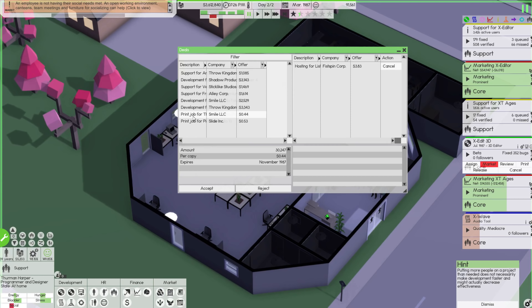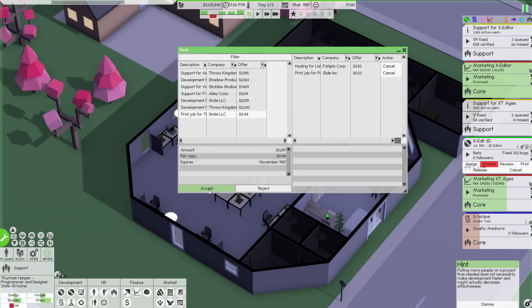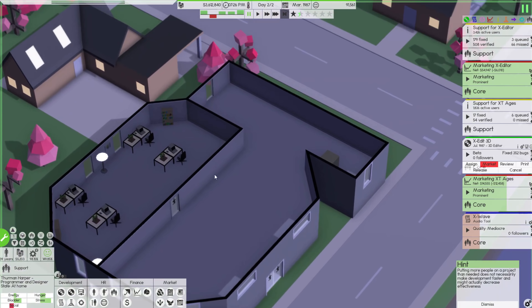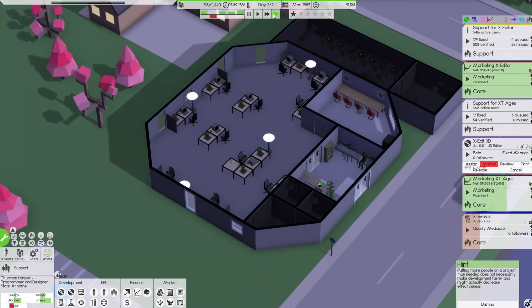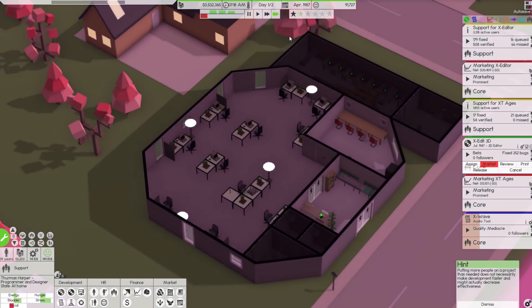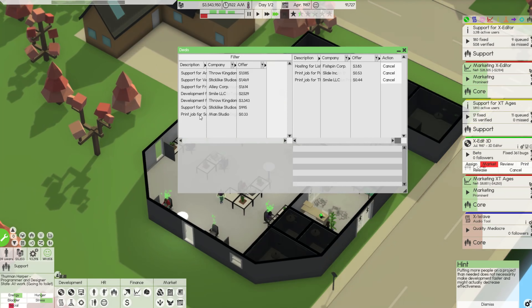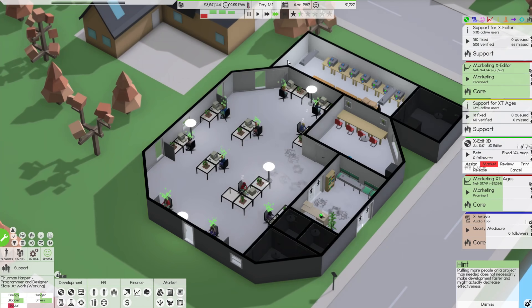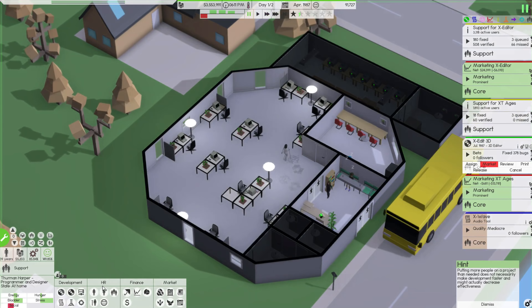It seems like it's just one employee who has some major personal issues. This one is due by November, this one by December — I'm pretty sure we could accept both. Let's get some more cash flowing in. We could do a little meeting room upstairs — I have this additional space. Maybe that's something we'll do next episode.